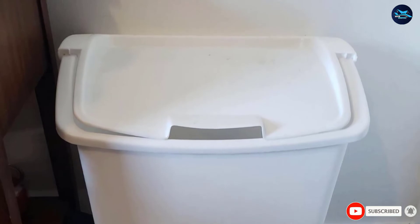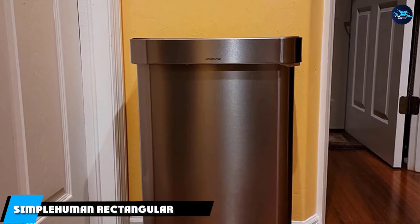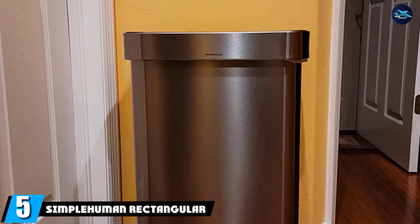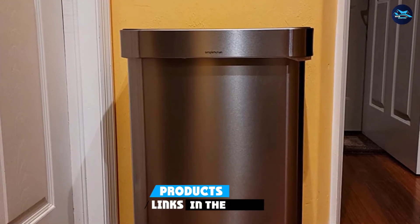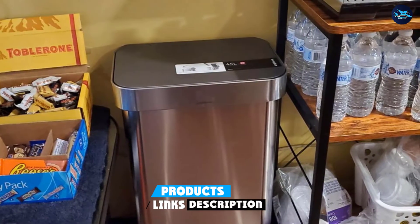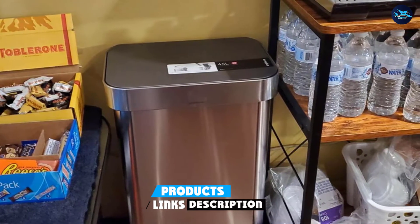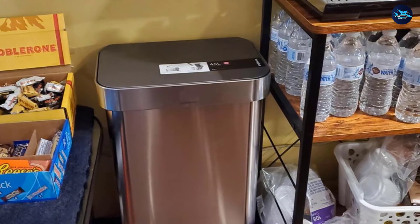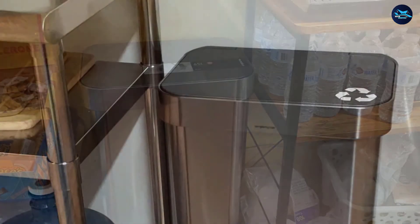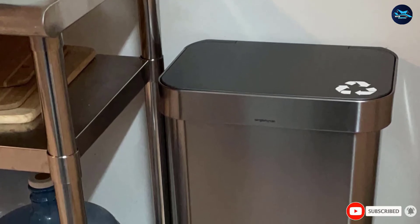The number five position is held by the Simplehuman Rectangular Trash Can. From what we can tell, pretty much everyone who tries one of these handsome, understated kitchen trash cans absolutely loves it. With a capacity just under 12 gallons, it's big enough to handle household messes without forcing you to take the garbage out practically every day, and its footprint is pretty small too.